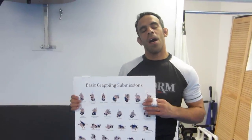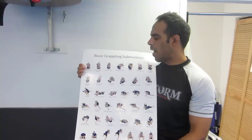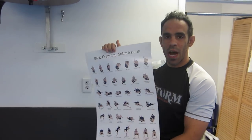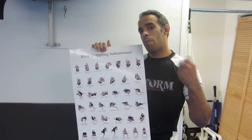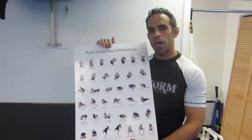Hey, what's up? My name is Kim Promola. I want to talk to you guys real quick about an art piece that we made here. This is a basic grappling submissions poster — it's one of a kind in our industry. I made it particularly so that when people come into my gym, I could talk about the art better and have something to reference.